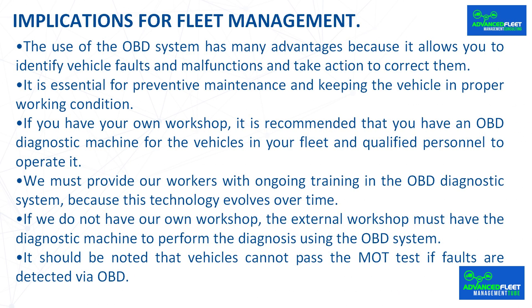Implications for fleet management: the use of the OBD system has many advantages because it allows you to identify vehicle faults and malfunctions and take action to correct them. It is essential for preventive maintenance and keeping the vehicle in proper working condition. If you have your own workshop, it is recommended that you have an OBD diagnostic machine for the vehicles in your fleet and qualified personnel to operate it. Workers must receive ongoing training in the OBD diagnostic system, as this technology evolves over time. If you do not have your own workshop, the external workshop must have the diagnostic machine to perform diagnosis using the OBD system. It should be noted that vehicles cannot pass the MOT test if faults are detected via OBD.